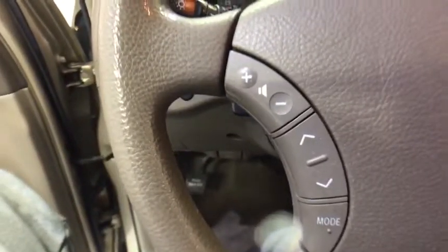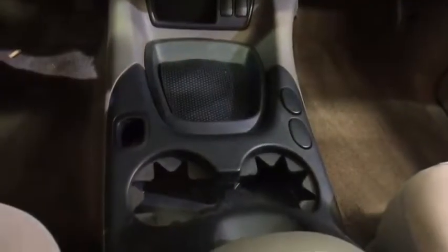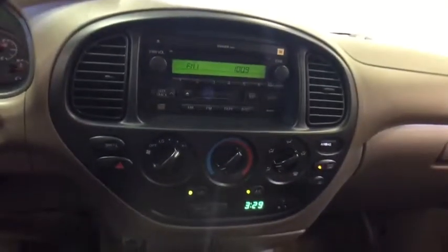CD player, fourth passenger door, brake assist, intermittent wipers, front disc, rear drum brakes, cloth seats, variable speed intermittent wipers, and front reading lamps.